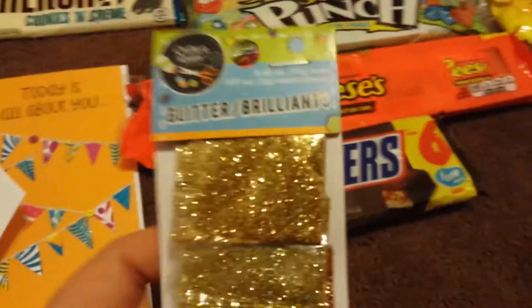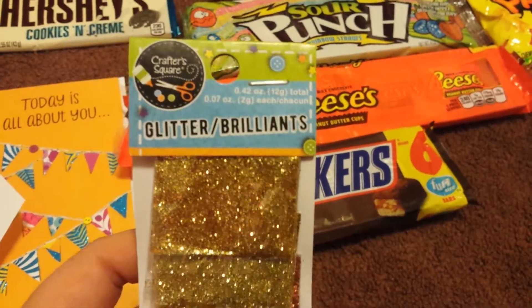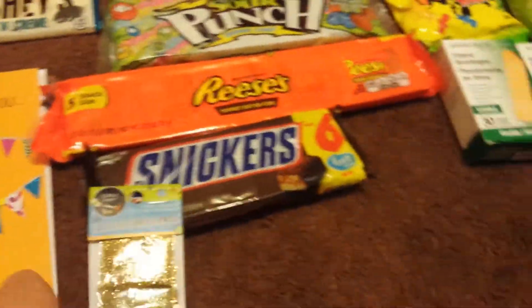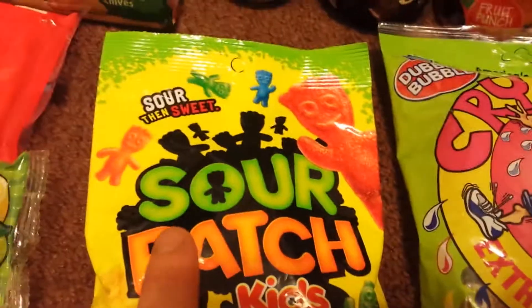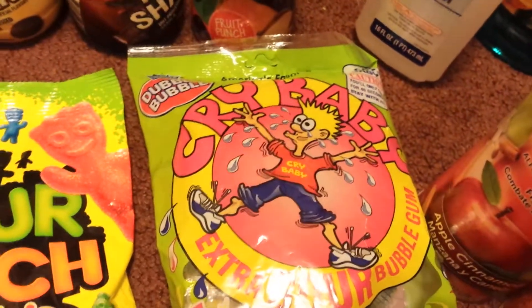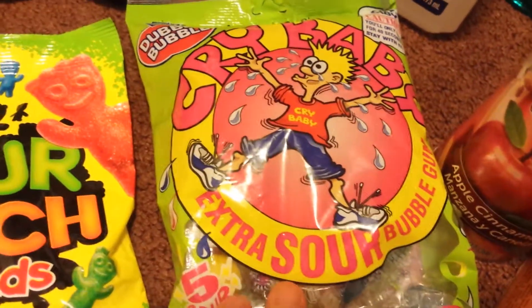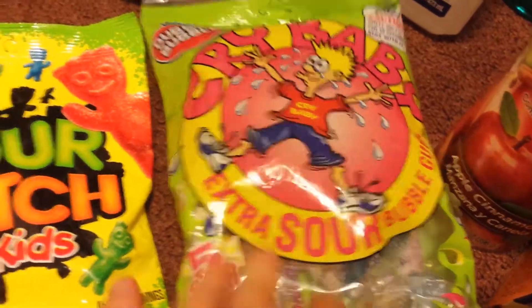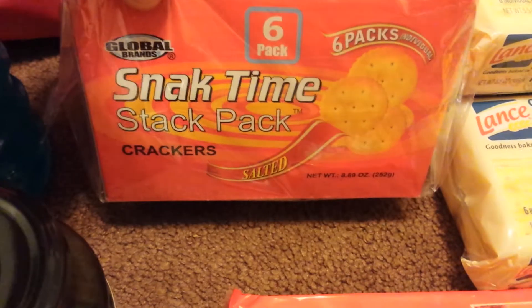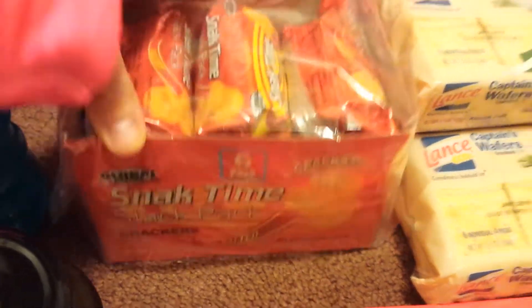My oldest daughter picked up glitter — I'm not quite sure why, but she had to have it. We also got the Sour Than Sweet Sour Patch Kids and Cry Baby Extra Sour Bubblegum — those are also for the birthday gifts.